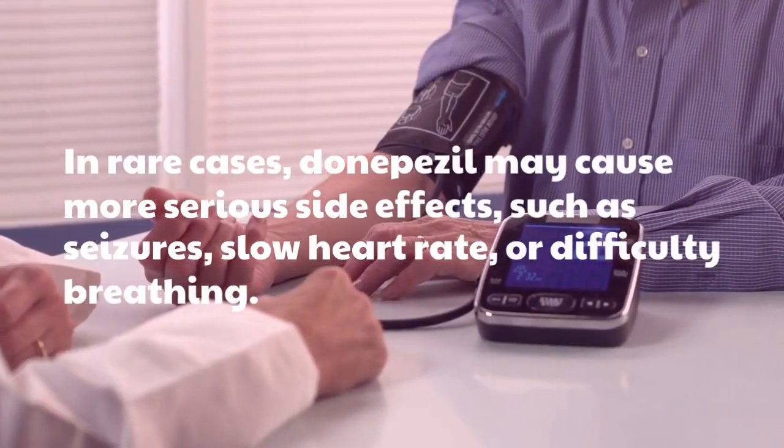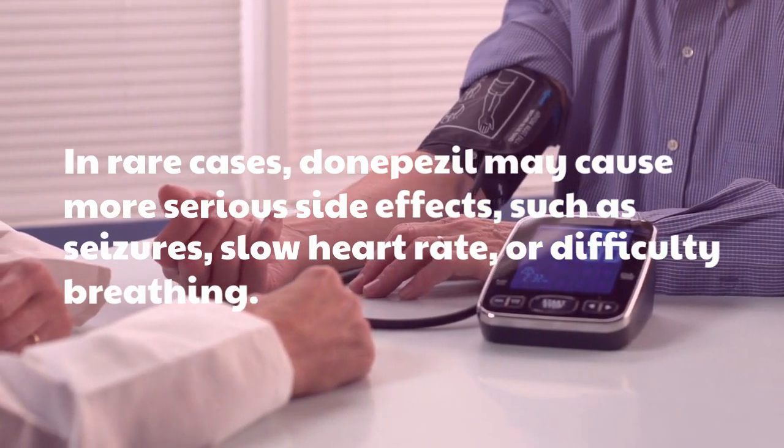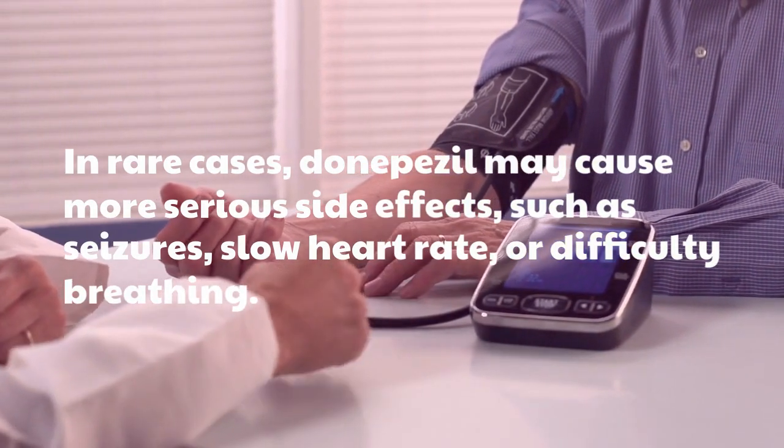In rare cases, Donepezil may cause more serious side effects, such as seizures, slow heart rate, or difficulty breathing.